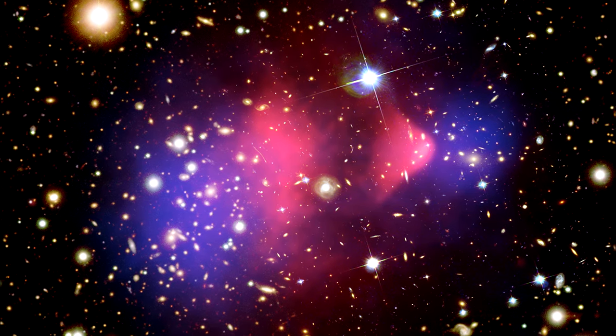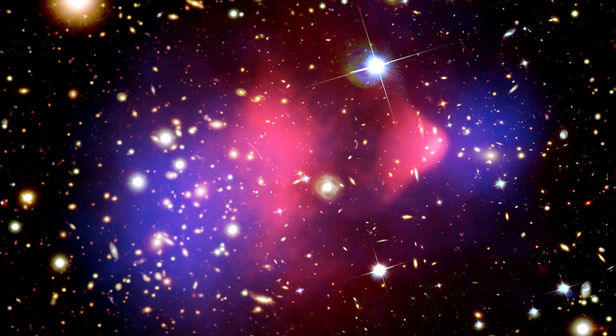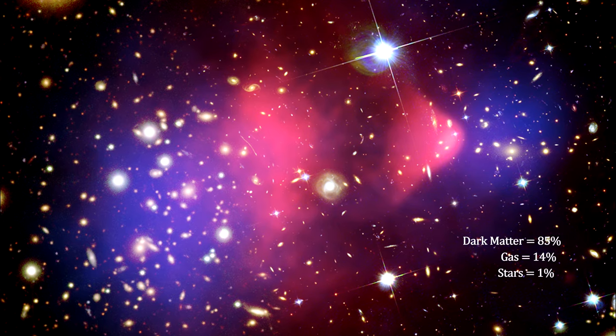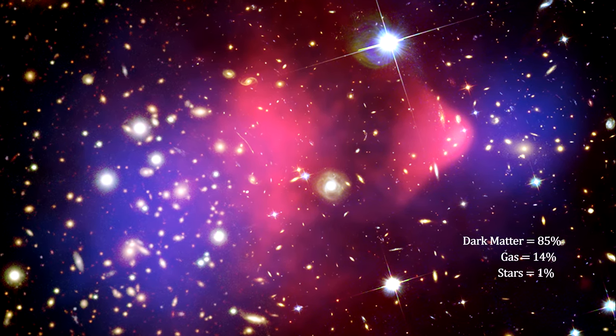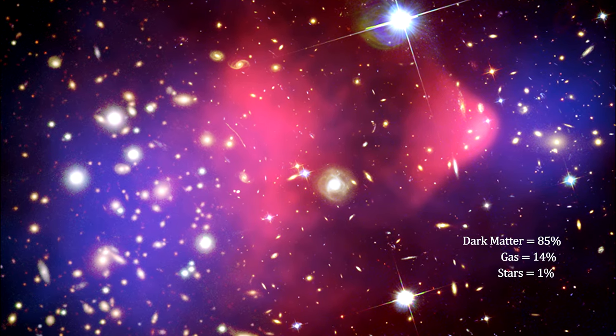This separation is considered to be direct evidence that dark matter exists. Measurements indicate that the galaxy clusters on average have 85% dark matter, 14% intergalactic gas, and only 1% stars.